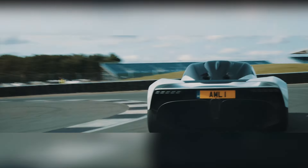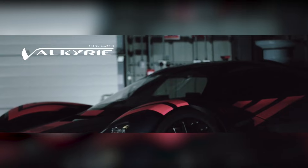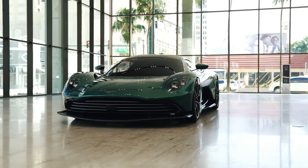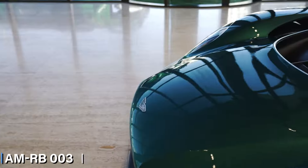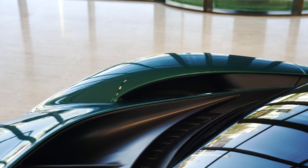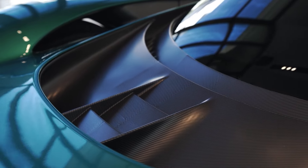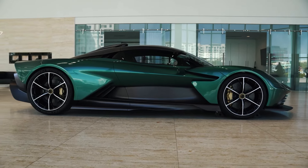The Aston Martin Valhalla and Valkyrie are not just cars — they are legends born from ambitious collaborations and innovative engineering. The Valhalla, once known as AMRB-003, emerged from a collaboration between Aston Martin and Red Bull Racing, inheriting technology from the Valkyrie. Its name, rooted in Norse mythology like the Valkyrie, follows Aston Martin's tradition of mythical names starting with V.